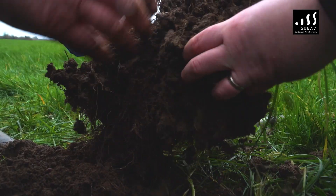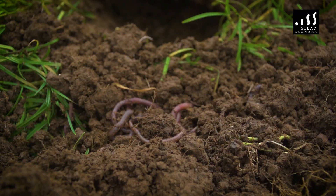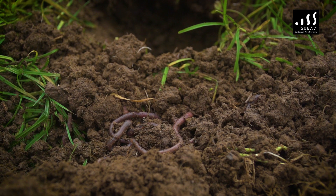We've just had a wet night, and you can see that the rain is going right down through it. The looser the soil is, the more oxygen gets down to the roots — the grass roots can go down deeper, and it's a win-win.